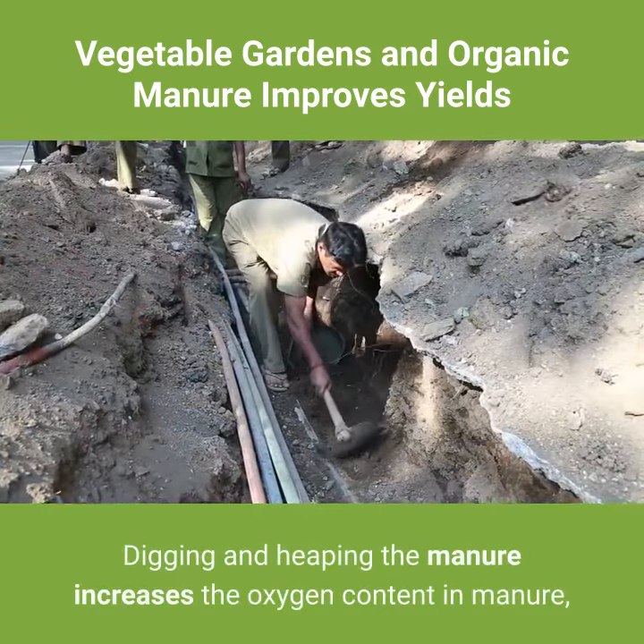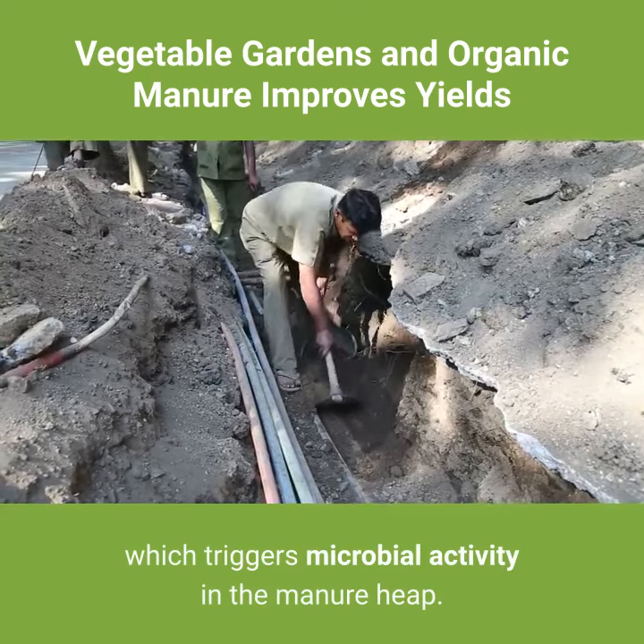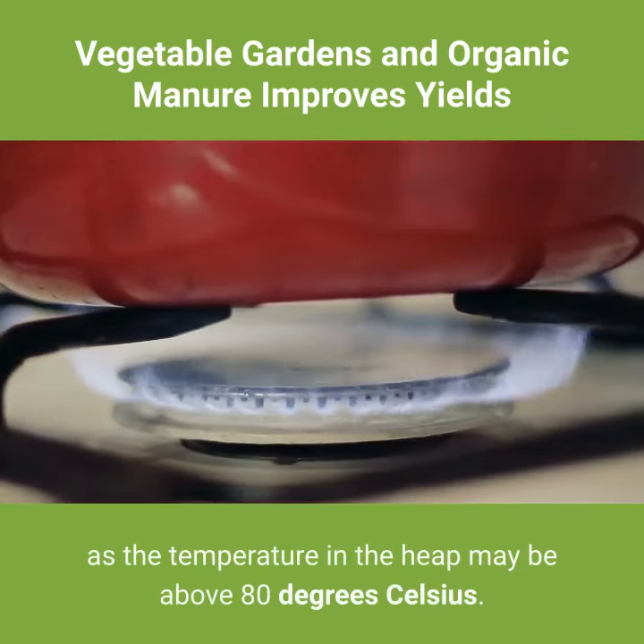Digging and heaping the manure increases the oxygen content in the manure, which triggers microbial activity in the manure heap. Gases like methane, ammonia, and many others which are produced help to weaken and destroy weed seeds as the temperature in the heap may be above 80 degrees Celsius.